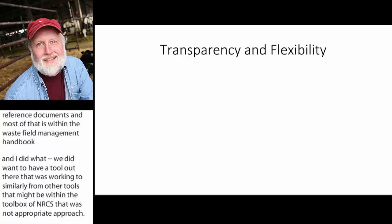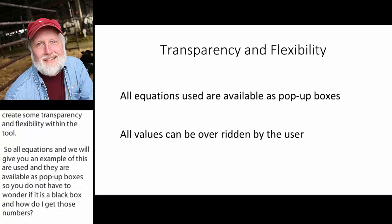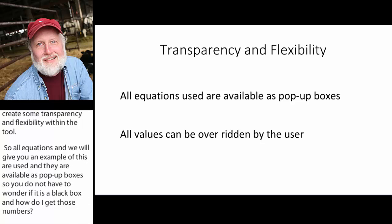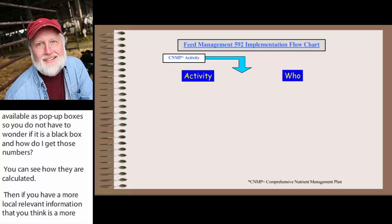We also wanted to create transparency and flexibility within the tool. All the equations are available as pop-up boxes, so you don't have to wonder how the numbers are calculated — you can actually see how they're done. If you have more locally relevant information that you think is a more appropriate value at your county or farm level, you can go in and override the default values in the tool.